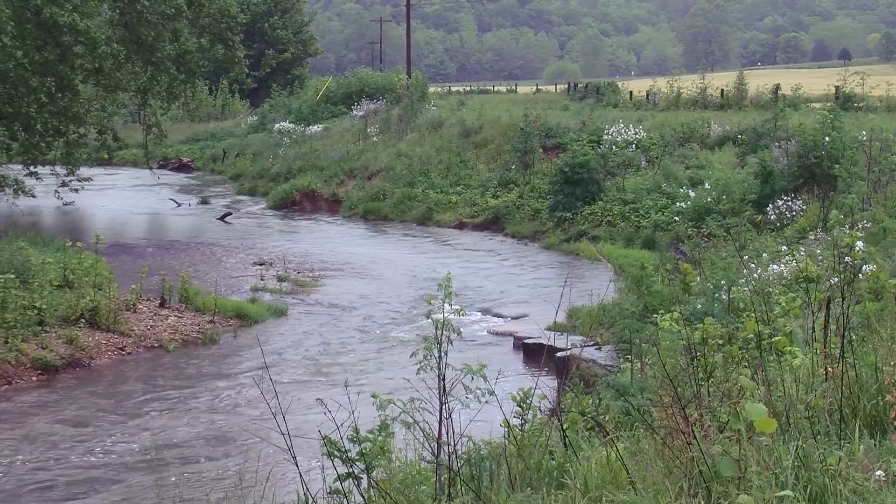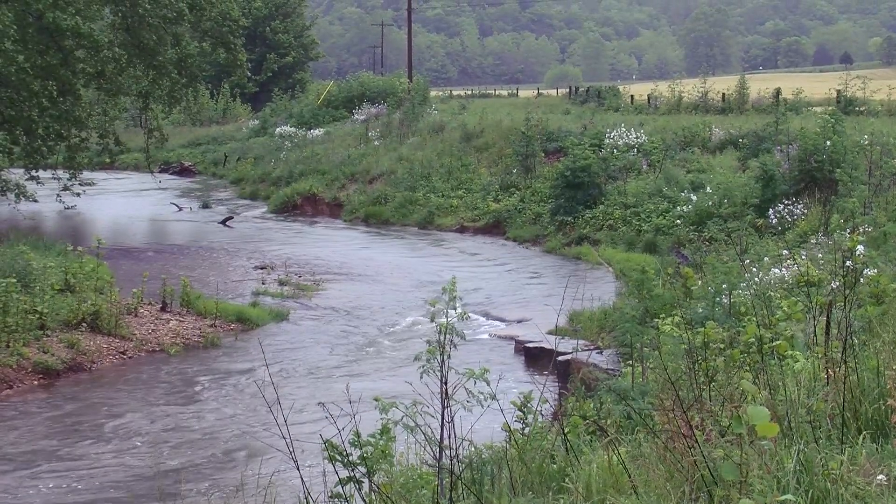Hallman understands his role in the watershed and takes pride in the section of Walker's Creek that runs through his farm. He says: I feel like we've done such a good job here and the banks are so good and there's so much vegetation on the bank that it's like a filter for the folks that aren't doing the greatest job.